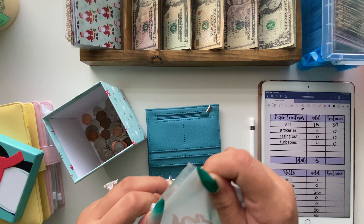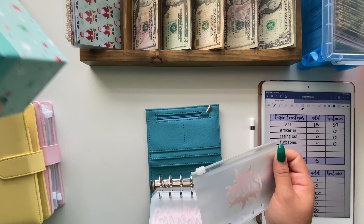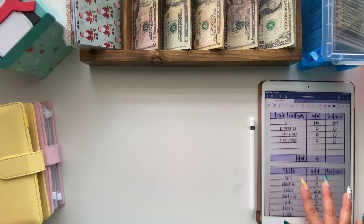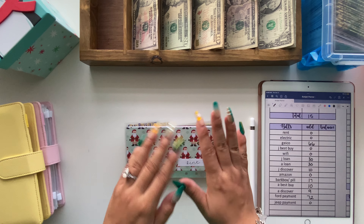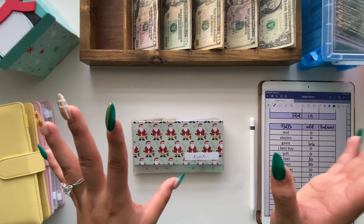For my wallet, we do have some coins to empty out. Here is my little penguin coin box, so we're just going to dump these in there. Now that coins are taken care of, that completes our wallet, so I'm going to go ahead and move into bills.